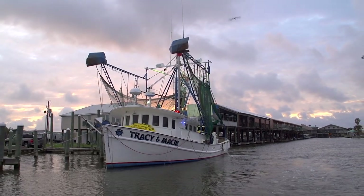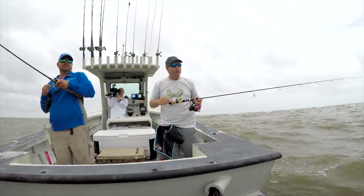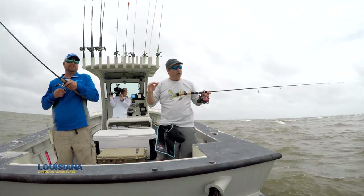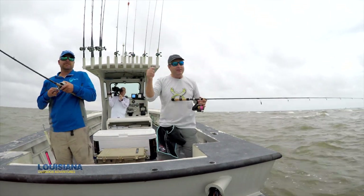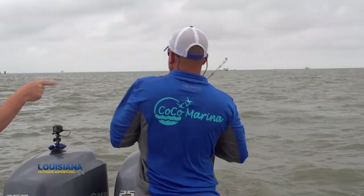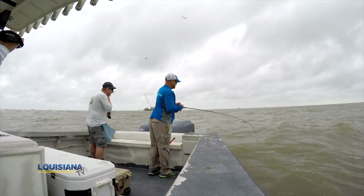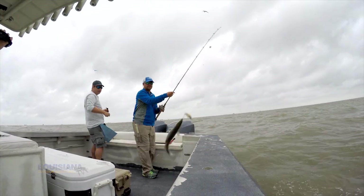Hey, today on Louisiana Outdoor Adventures TV, we're out on the beach with Captain Ryan Falls out of Cocoa Marina. It's a little bouncy, but we're in the surf. It's summertime. These are where the trout are, in all of this white water, and we're going to see what we can catch. Looks like it's going to be a little bouncy, but it's going to be successful today on Louisiana Outdoor Adventures TV.